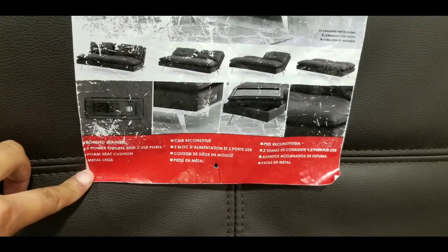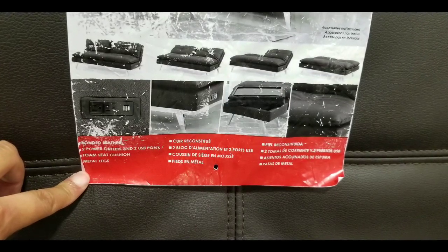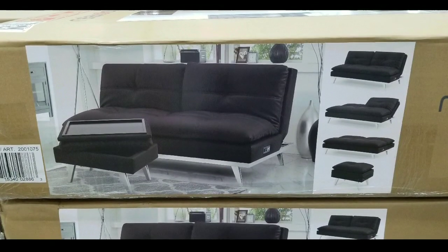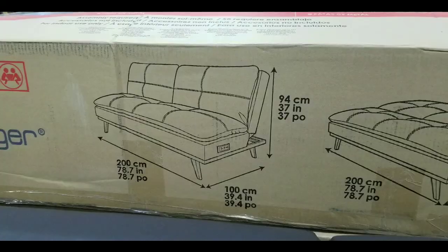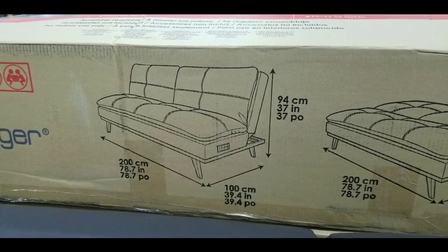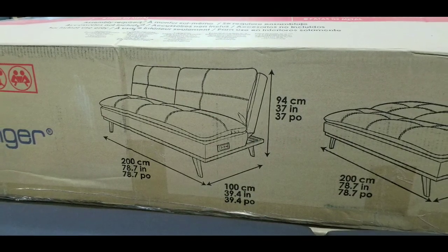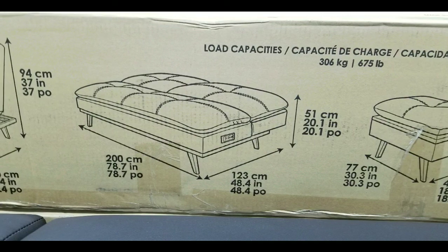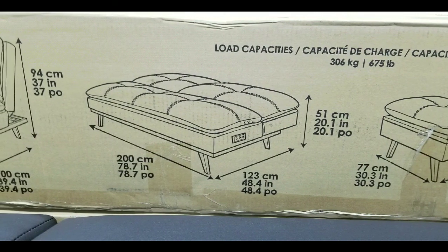This thing does convert into a bed or a reclined sofa, which makes it very useful for a guest room if you want a quick bed for a guest. Or for a dorm, this could be your bed and your sofa at the same time. Here are the dimensions in case you're interested — you can see the size, the bed dimensions, and the ottoman dimensions as well on screen. You can pause the video if you want to take a look.